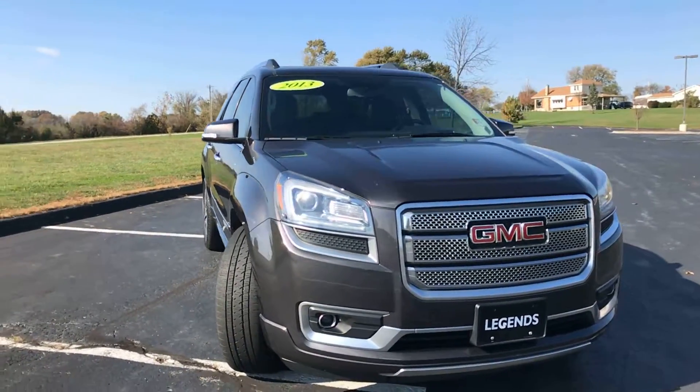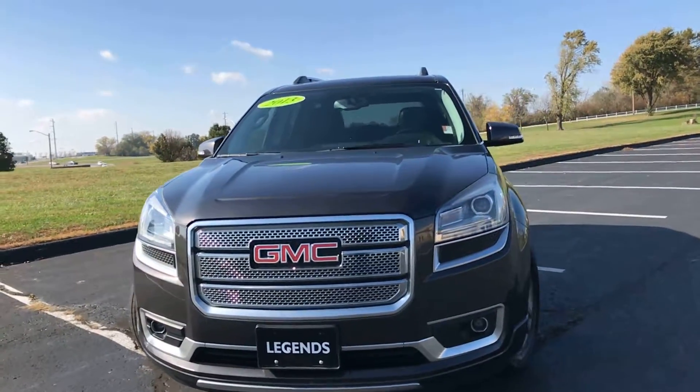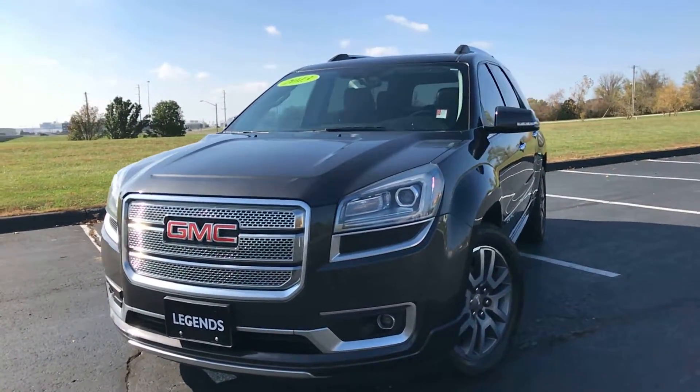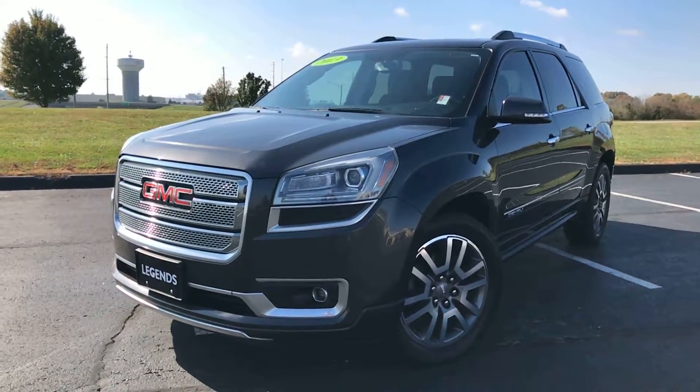In the end, you have a very nice SUV with a ton of options, a lot of power, and all-wheel drive — so it's going to get around great going into the winter months. Come check it out for yourself today at Legends Toyota of Kansas City on Alpha Drive, 435 and Parallel Parkway.